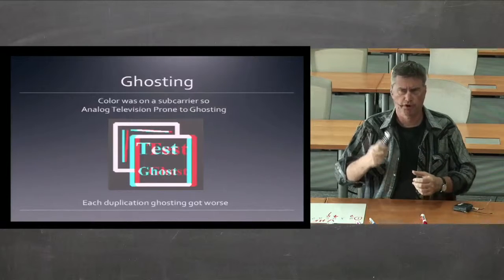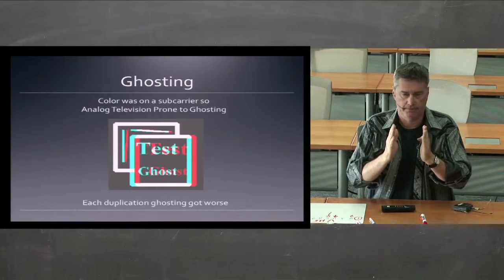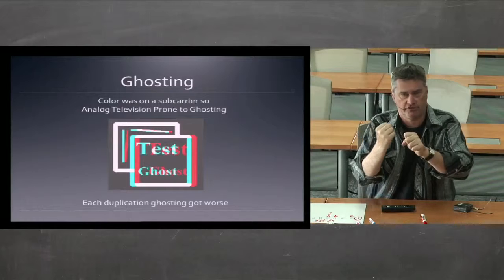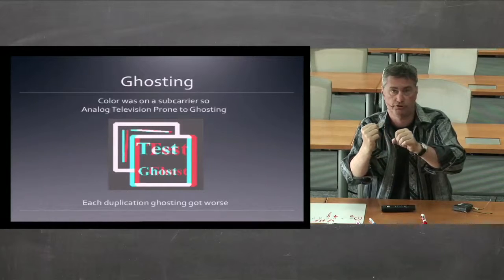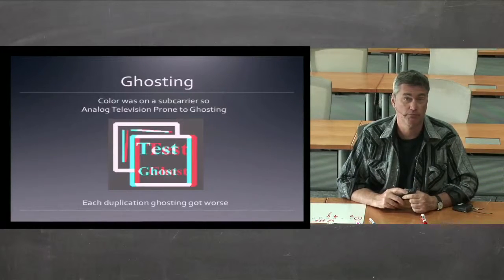Ghosting was what was just mentioned — the color was prone to drift. Because of the way the signal was put together, it was one signal but the color was on a subcarrier on a separate signal. With each video edit you put together, that color would drift further and further apart from the subject. You really wanted something where you wouldn't have to make more than three or four dubs before the color started to get noticeably off.